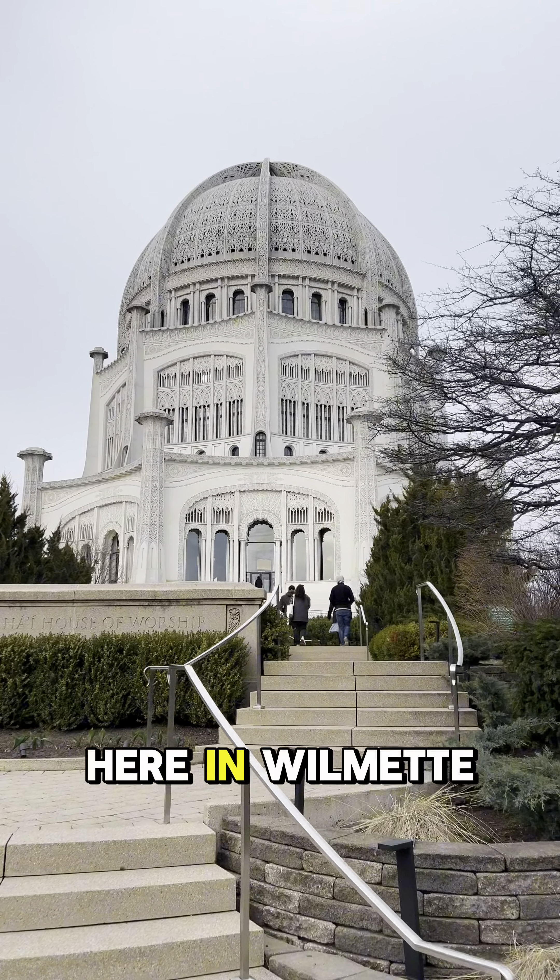Wait — don't go! This Adventure Lab has a bonus cache attached to it. What does that mean? Well, some Adventure Labs, when you solve them, give you the coordinates to an additional geocache that you would not be able to find had you not solved the Adventure Lab.